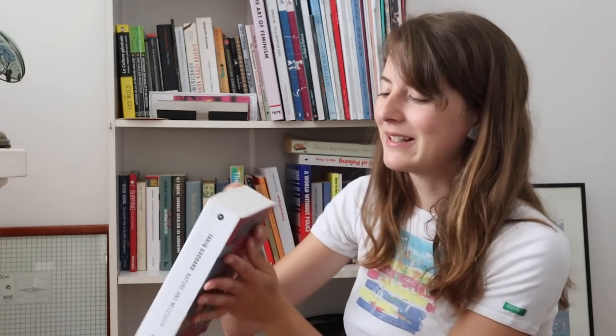I haven't read this one yet — Tarik Goddard, 'Nature and Necessity.' Tarik is my editor; he's going to read my book. I started listening to one of his books — such good writing. No pressure, no pressure Alice. I'm really excited to read this one, but I'm not going to lie, the length of it makes it kind of daunting.